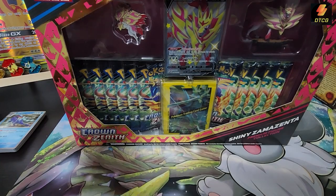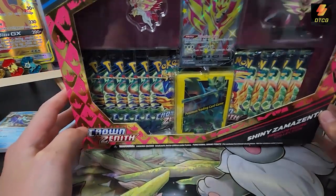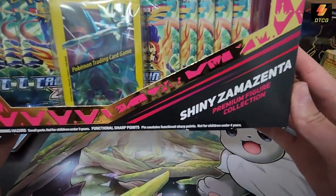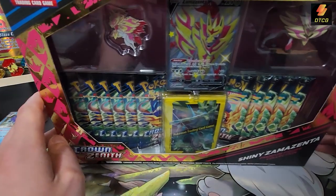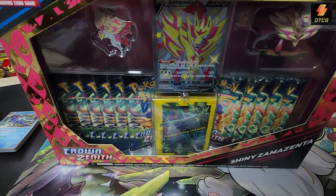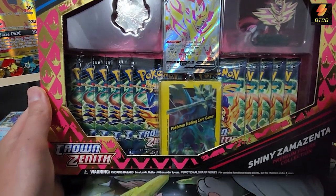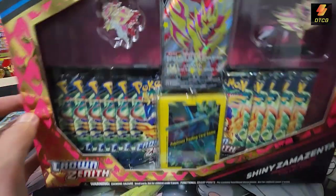What is going on everybody, your boy D here — it's been a while. I've got this cool shiny Zamazenta premium figure collection box to open and I am way late on opening this, just because I was on vacation for two weeks and then I got sick after.